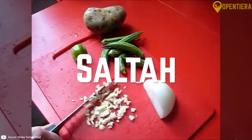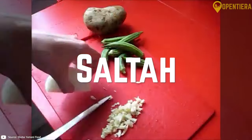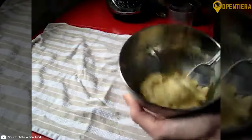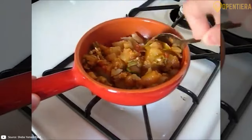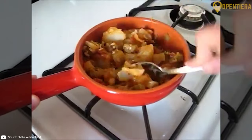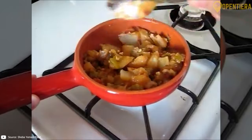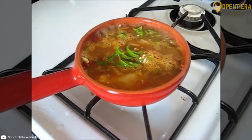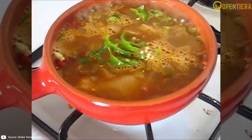No Yemeni meal is complete without salta, a greasy, frothy green soup served as an appetizer. Its tangy, herbal base comes from fenugreek, coriander, yeast, and lamb bones slow-cooked for hours. Salta is poured over torn-up bits of unleavened bread, onion, mint, and lemon juice right before eating.